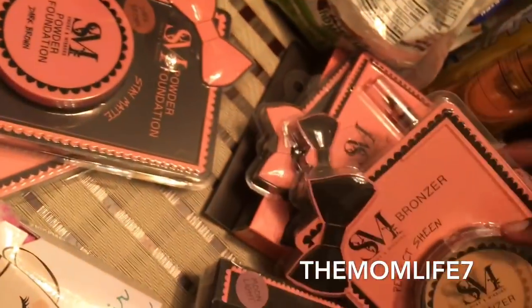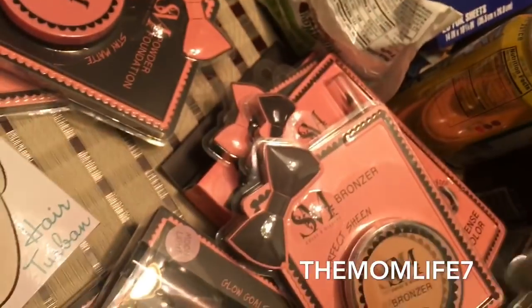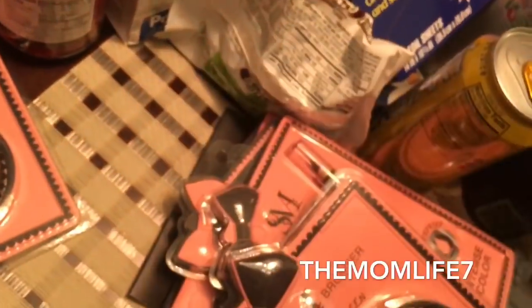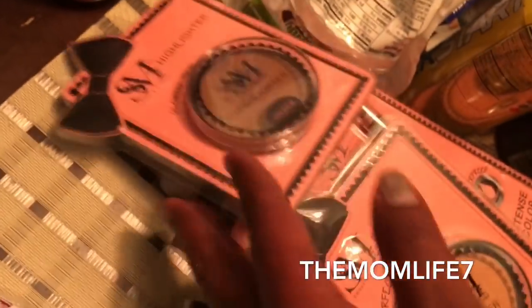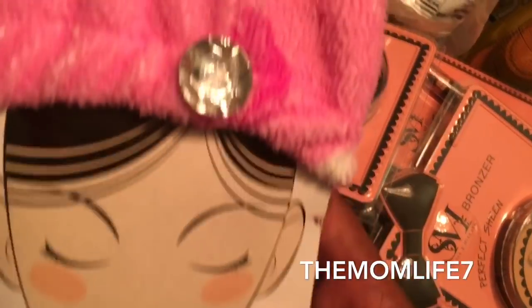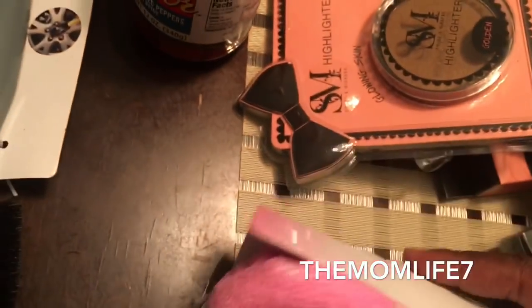I also got this bronzer in Honey, a powder foundation in Tan, another powder foundation in Dark Brown, and a highlighter in Golden. I also grabbed this hair turban — there were a lot of different patterns and colors, and I posted them on Instagram. It was 99 cents and I want to give it a try.